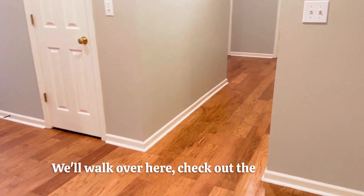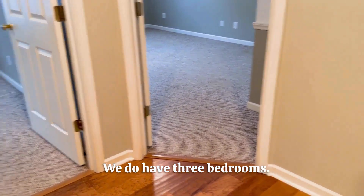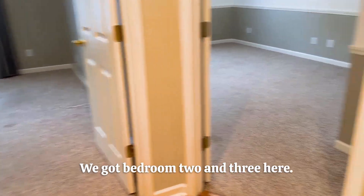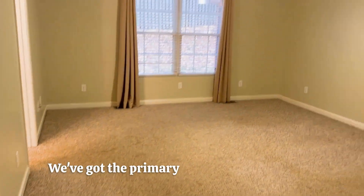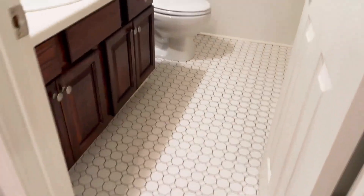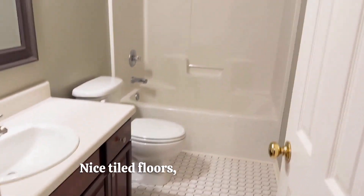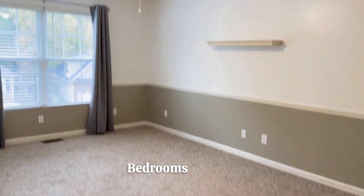We'll walk over here and check out the bedrooms. On the other side of the house we do have three bedrooms. We've got bedroom two and three here and we've got a full bath in the center. We've got the primary bedroom off to this side. Second full bath, nice tiled floors, tub shower combo. Bedrooms are large.